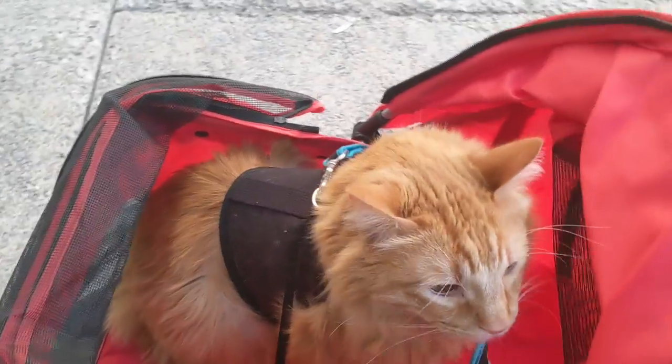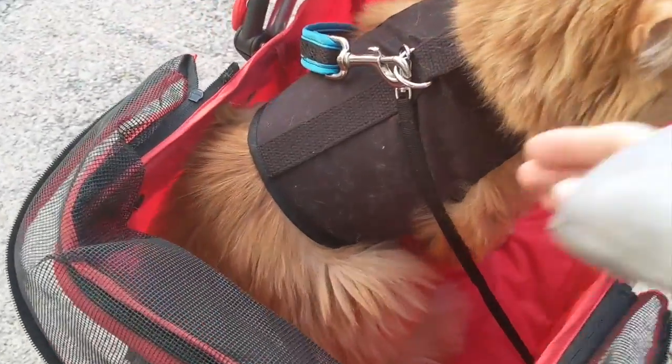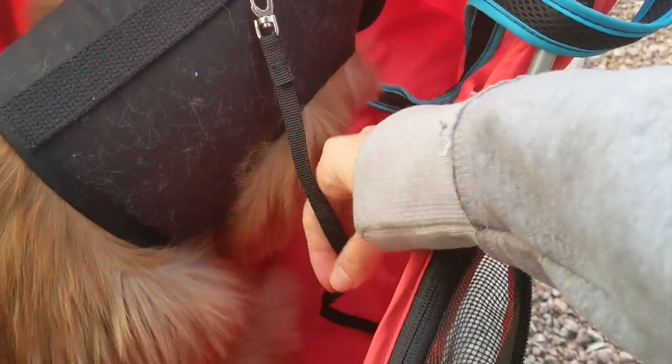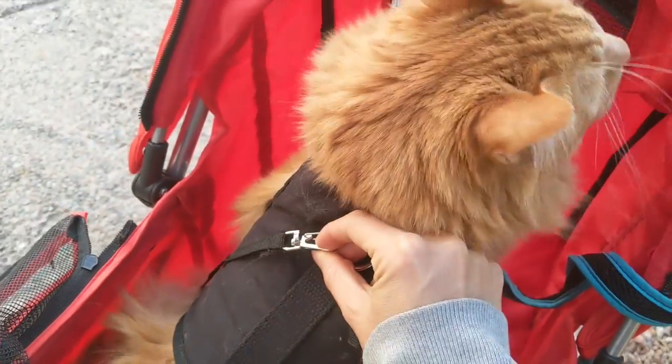Mr. Floof and I are actually on a walk right now. He is super nervous — I haven't taken him on loads of walks so he's still getting adjusted. One of the things people were really worried about was the cat's ability to escape. Inside there's a little strap you can clip on, and I just found today there was another one hidden under the cushion — so there are two clips.